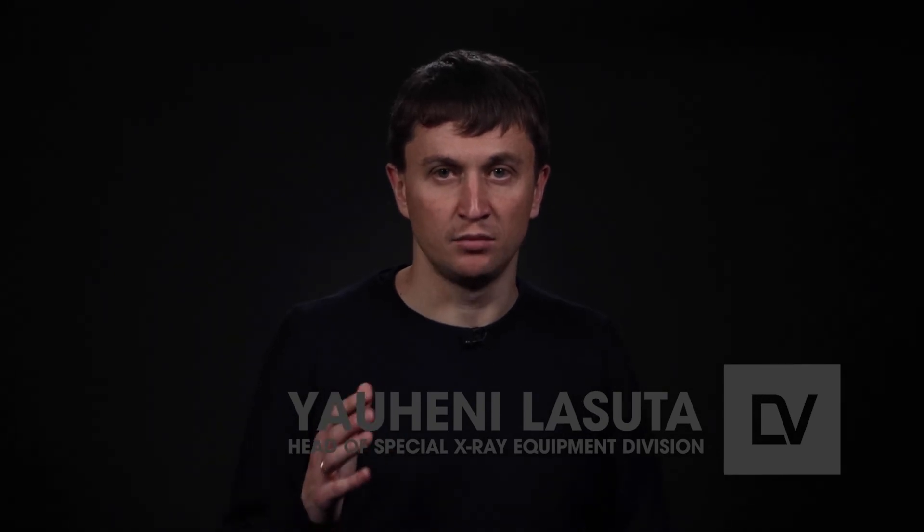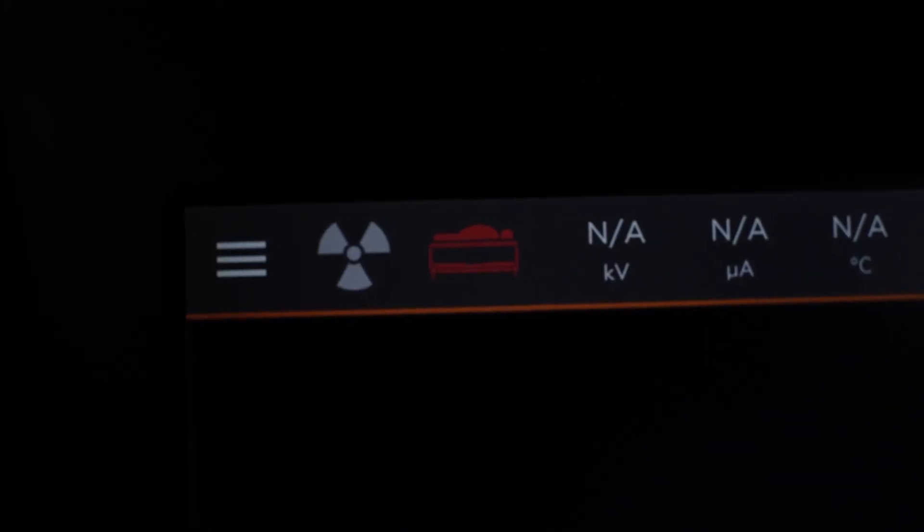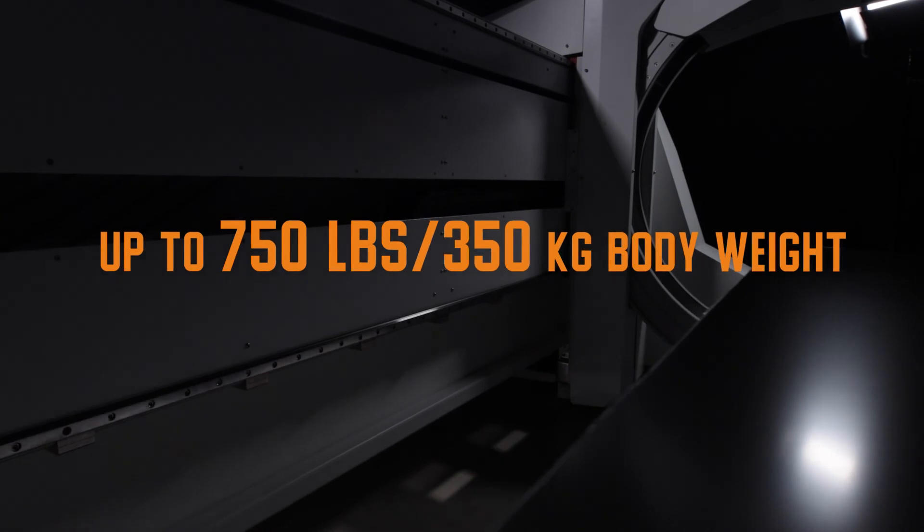The system also provides reporting features available in both DICOM and PDF formats. Other product benefits include an ergonomic table which is wheel-driven, remotely controlled, and height-adjustable.